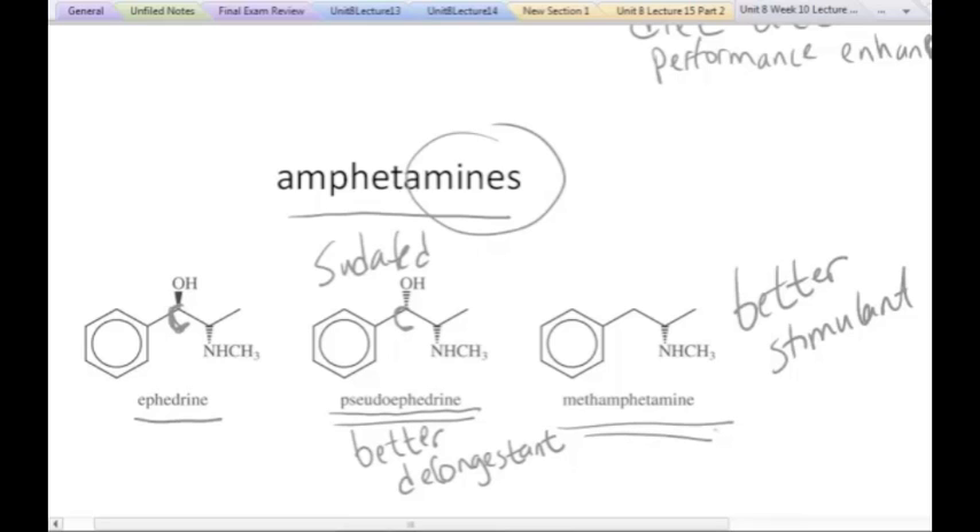Methamphetamine — also known as meth, crystal meth, or ice, depending on how it's purified — is a bad drug that people get addicted to because of the feeling they get when they take it. It's not good for them at all. It's been shown to cause heart problems, erratic behavior, and everything else associated with this drug. I just wanted to show you chemically how similar it is to pseudoephedrine, and how similar a known synthetic and dangerous drug is to a natural product like ephedra.